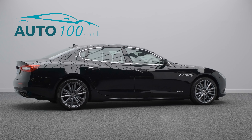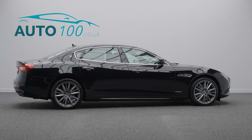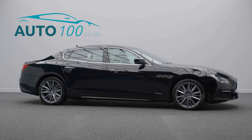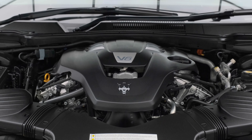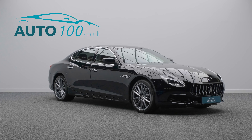This vehicle also benefits from carbon interior package, heated rear seats, electric rear blinds, electrically adjustable memory seats with heating function, skyhook suspension, satellite navigation, Apple CarPlay and Android Auto, rear parking camera, front and rear parking sensors and so much more.